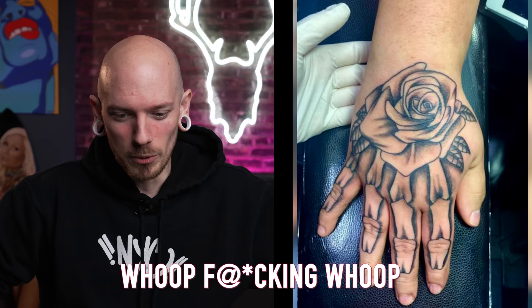Well, this thing could definitely be worse — you could have a hatchet man tattoo. Woo fucking woo. And we just lost half our audience.